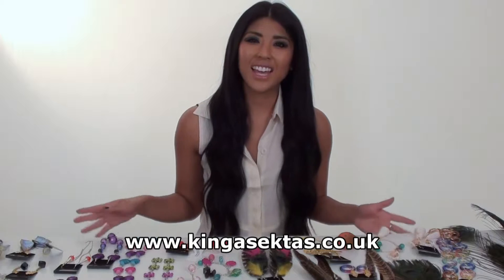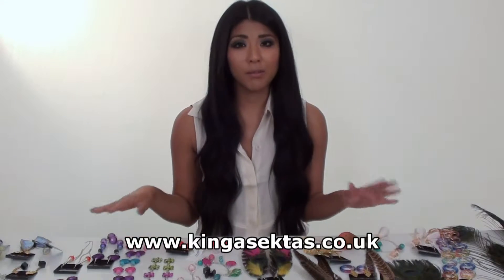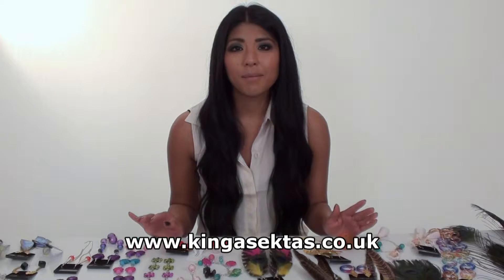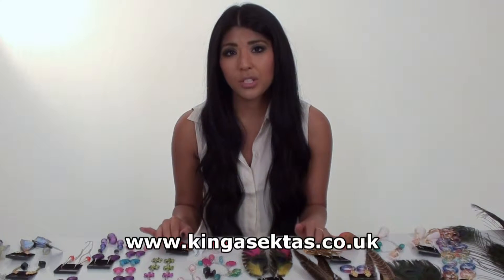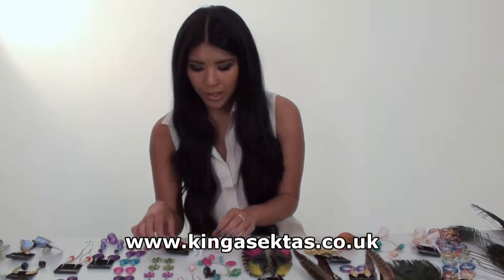Hi and welcome to Kinga Sector's Boutique. As you can see, we've got a variety of jewellery here that Kinga's made herself — all handmade. My name is Kirsty and I'm the presenter for Kinga Sector's Boutique. I'm just going to take you through the jewellery that I like and show you the variety of jewellery that we've got.